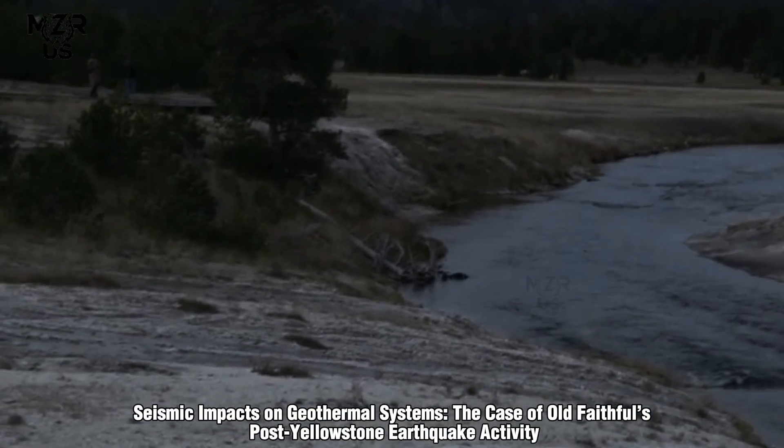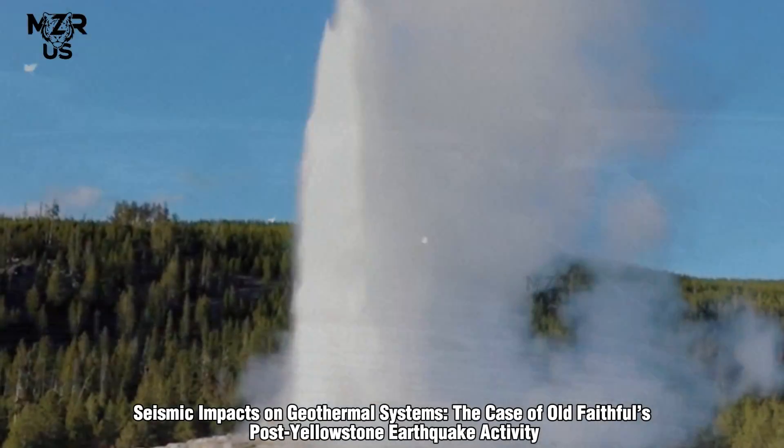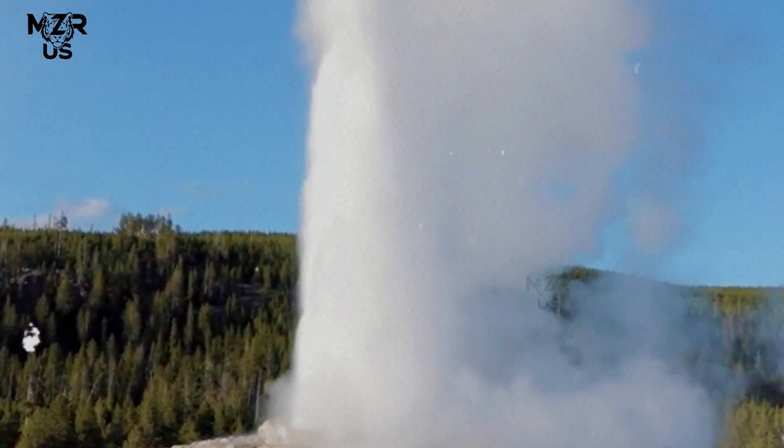Seismic impacts on geothermal systems: the case of Old Faithful's post-Yellowstone earthquake activity.